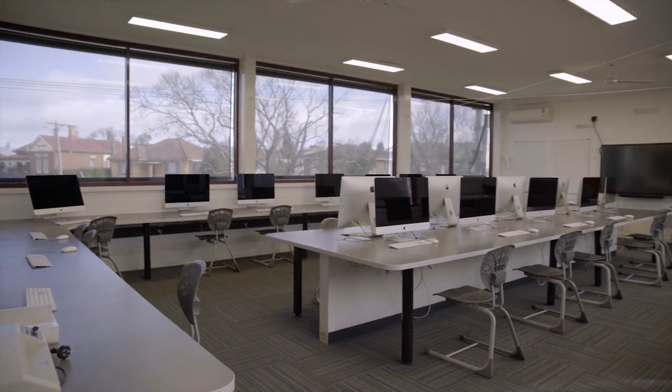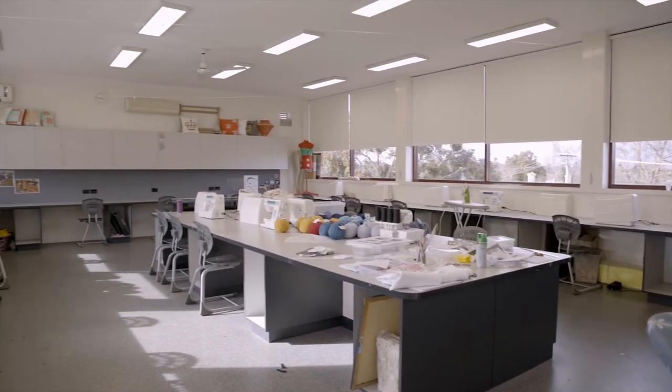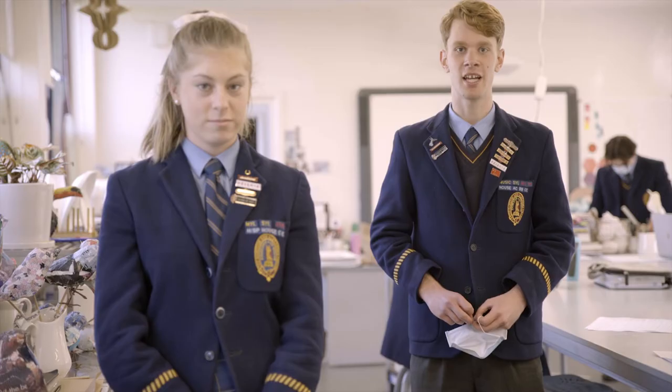Welcome to our Visual Arts Department. We have four amazing studios, as well as the Mac Technology Centre to explore a range of mediums. Students can access these during lunch to explore further interests. We have amazing materials to work with, excellent staff to guide us, and a broad range of interesting and engaging subjects.